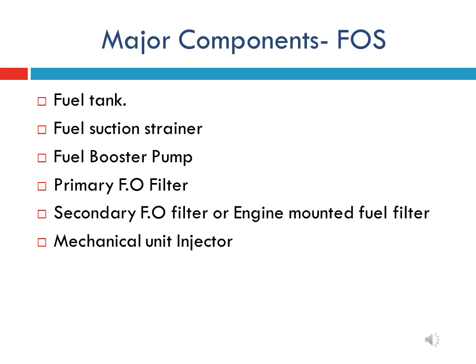The fuel oil system of HHP locomotive consists of the following major components: fuel tank, fuel suction strainer, fuel booster pump, primary fuel oil filter, engine-mounted fuel oil filter (also called secondary fuel oil filter), fuel supply return manifold, and mechanical unit injectors. Let us discuss briefly on these major components one by one.